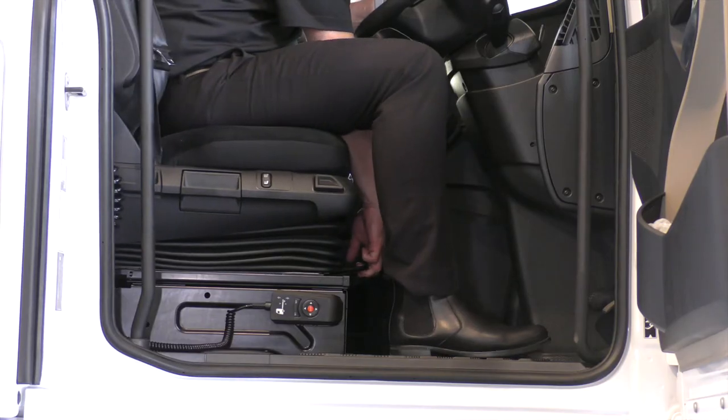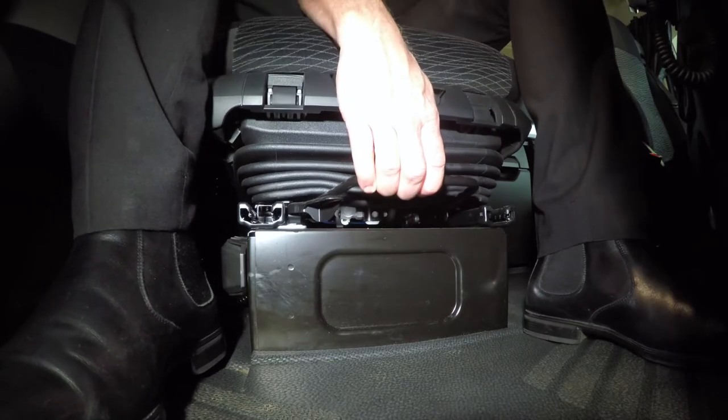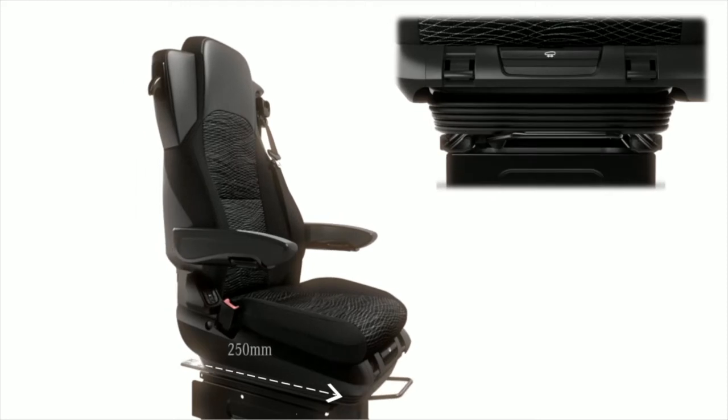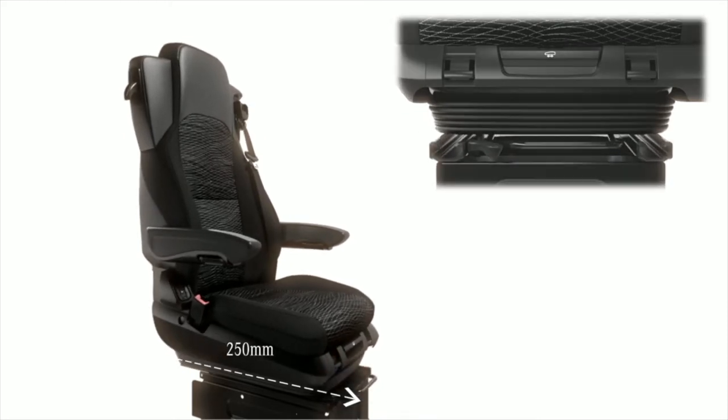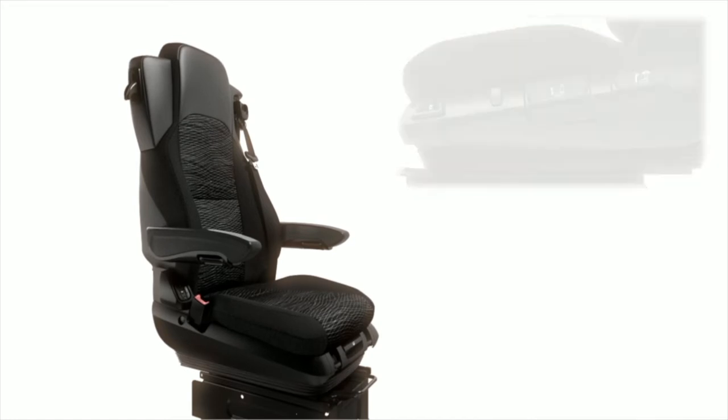The adjustment range for height and aft position is substantially larger and offers comfortable legroom. The controls are arranged for intuitive operation and offer a host of adjustment options.